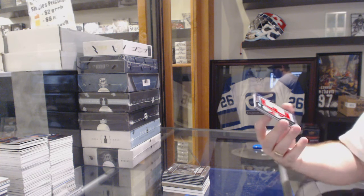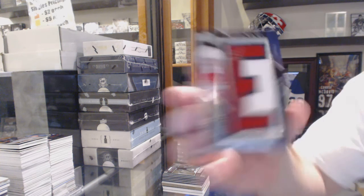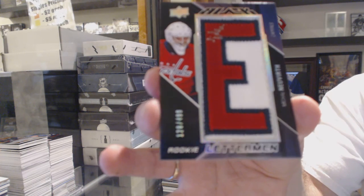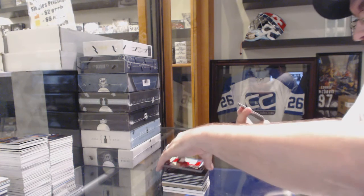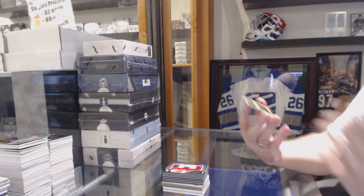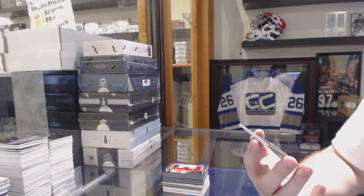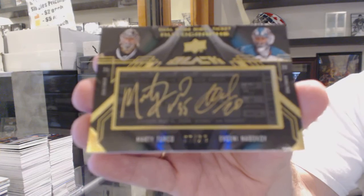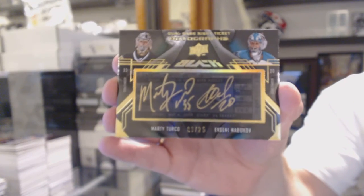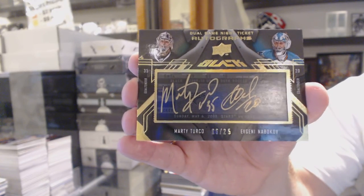We've got for the Washington Capitals, number 499, Rookie Letterman Autograph, Michael Neuber. And we've got — oh, that's a nice card — numbered 6 of 25, Dual Game Night Ticket Autograph, which will be random between Dallas and San Jose: Marty Turco and Evgeny Nabokov dual auto.